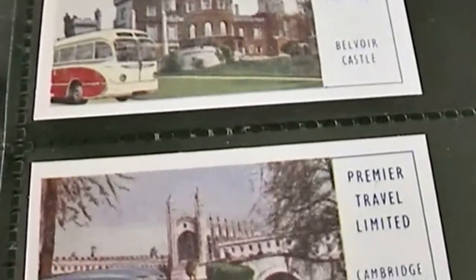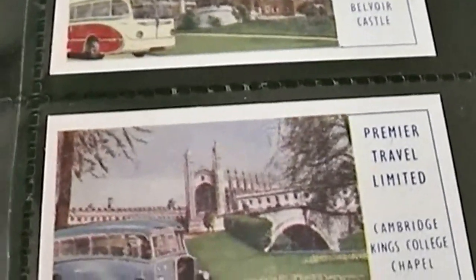Belvoir Castle. Premier Travel Limited. Devon General, Dartmouth. And Smith's Tours. Coventry — Country Scene, Lancashire. And there are also detailed descriptions on the backs.